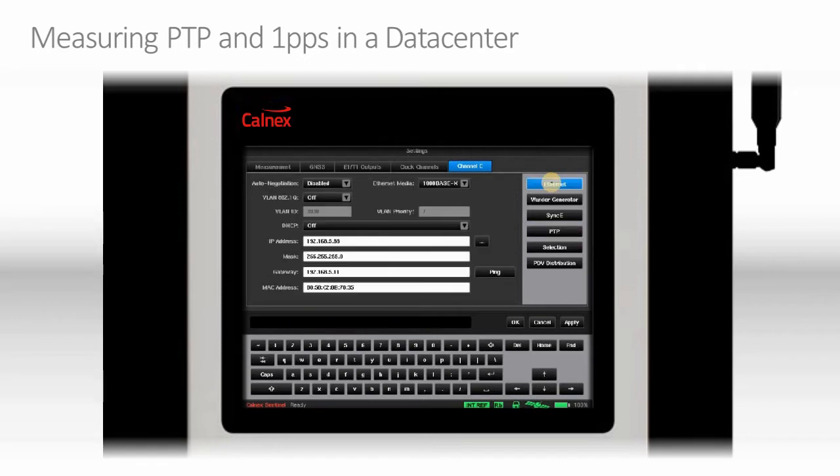We also need to define the IP address of the Sentinel slave, which is defined in this port window, as well as any gateway needed to reach the master clock itself. For setting up the Ethernet media, we support anything from 10GB, 1GB, or even 100MB with the Sentinel.